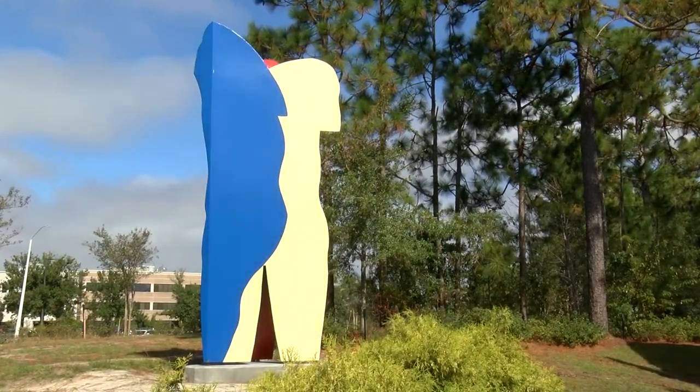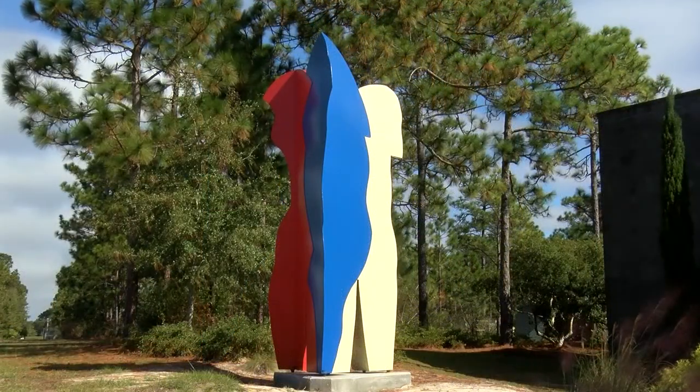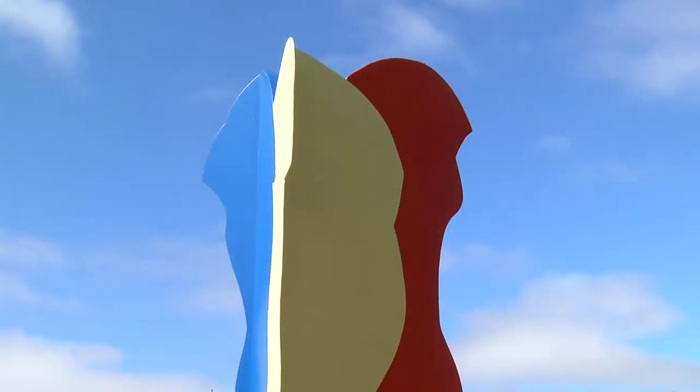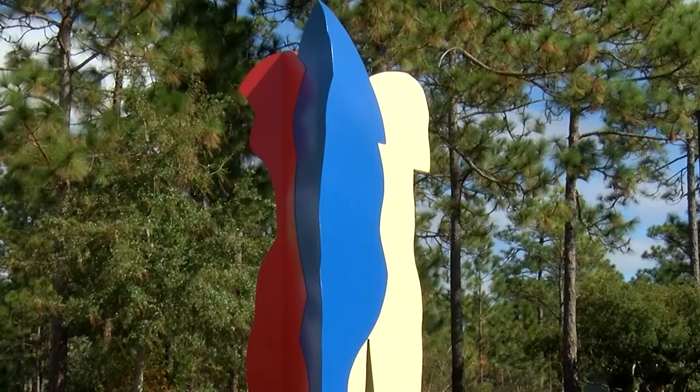The Harmony sculpture features three contours that are really distilled images — a very simplified image of a man, a woman, and a child.